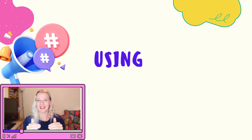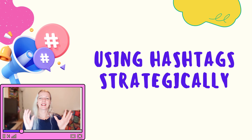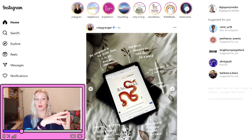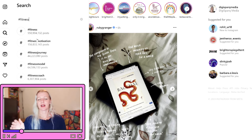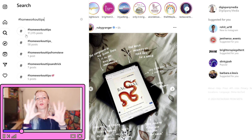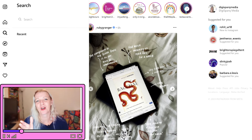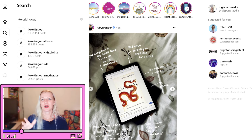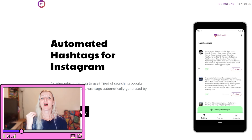Now, using hashtags strategically. Hashtags are still a powerful tool to increase your reach on Instagram, but using them correctly is key. Mix popular hashtags with niche-specific ones — open Instagram's search bar, type in a popular hashtag to see its volume, then type in a more niche hashtag like 'home workout tips' to see the difference. Using both types lets you reach a broader audience. Research your hashtags using Instagram's search suggestions or a tool like Hashtagify — type in your main keyword and check the related hashtags it recommends to find trending but less saturated options.